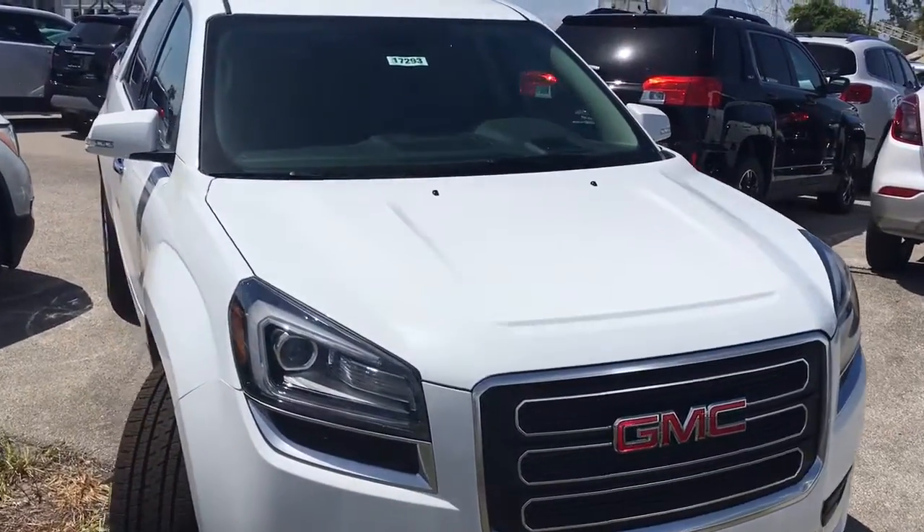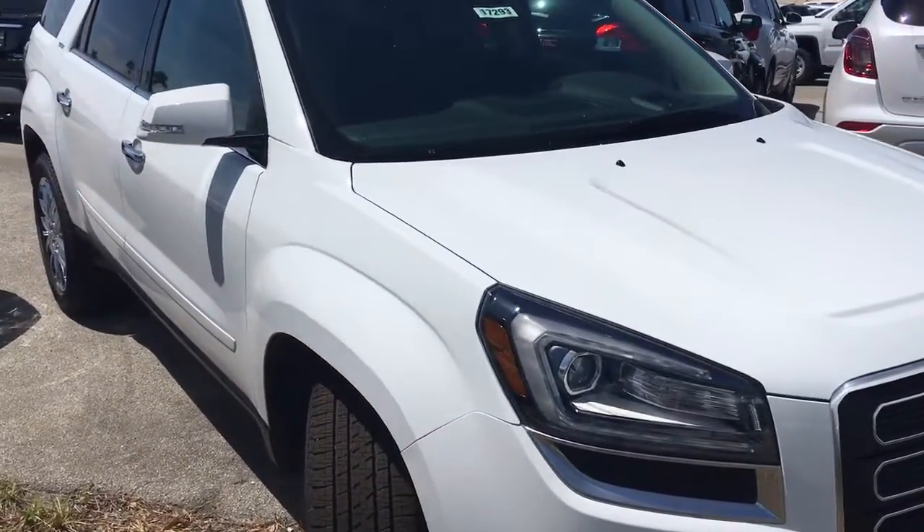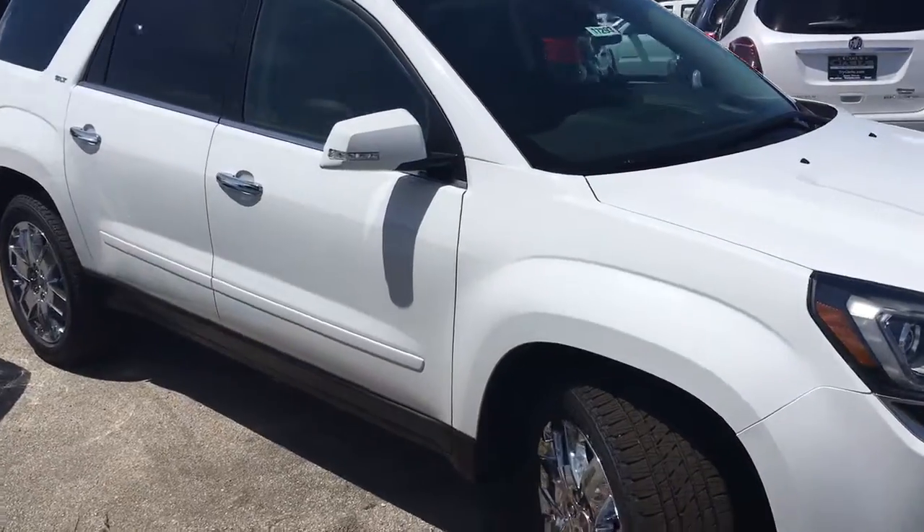Hello, my name is John Dee from Carls Buick GMC. I just want to shoot you a real short video of a 2017 GMC Acadia Limited.